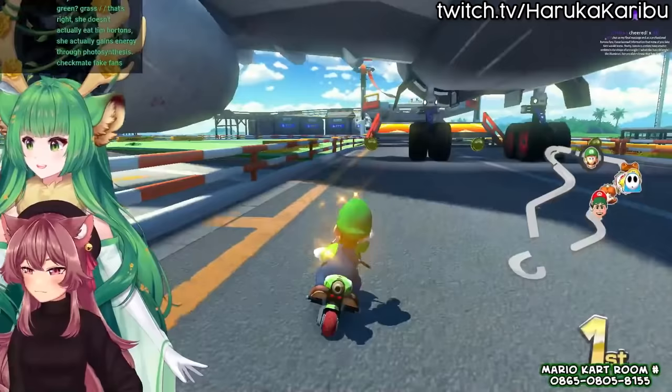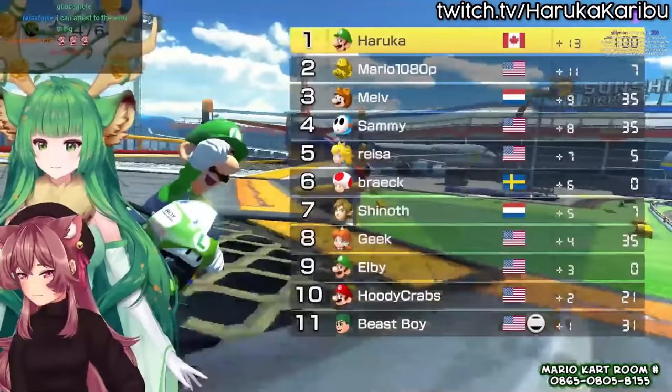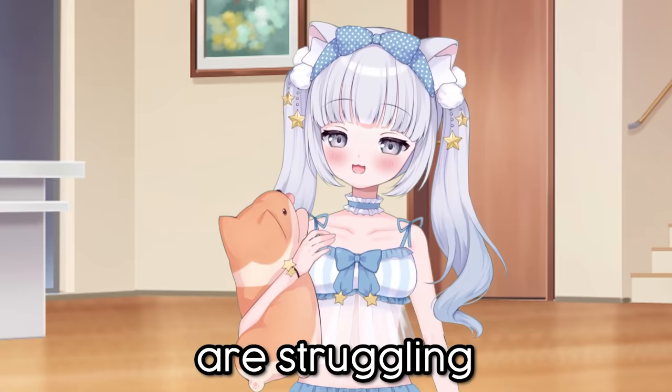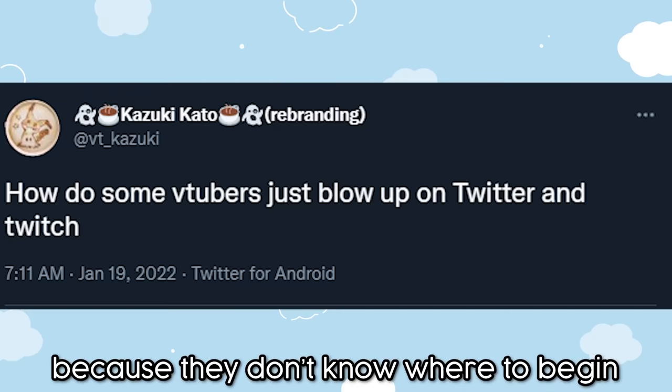I'm Myra Yume, and today I want to share some tips that I have learned over the year of becoming a VTuber. Now that we are in the year 2022, VTubing is starting to become a legit way to make content. And I noticed a lot of people are struggling on their VTubing journey because they don't know where to begin or how to improve.